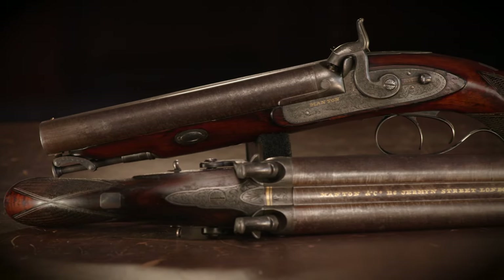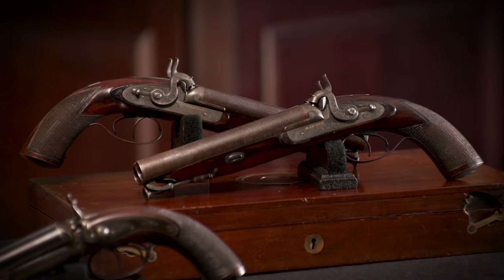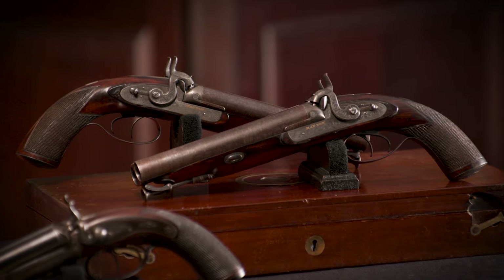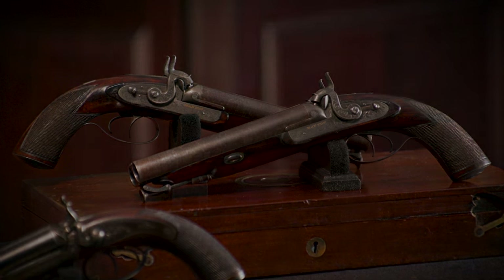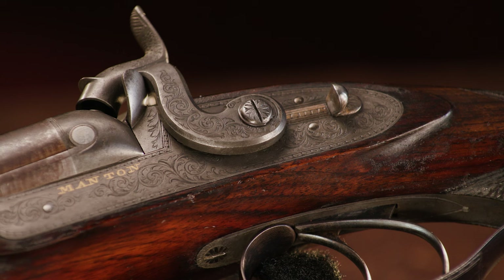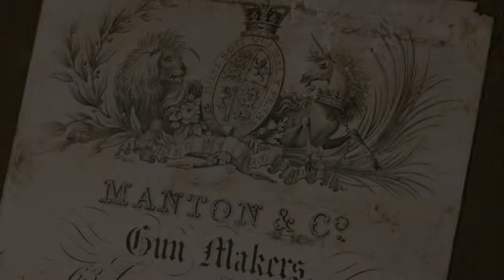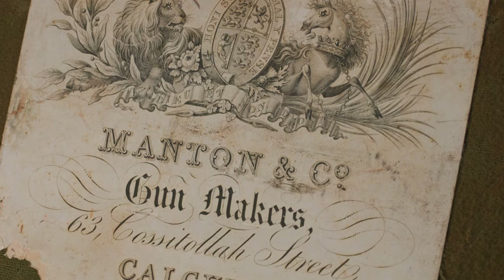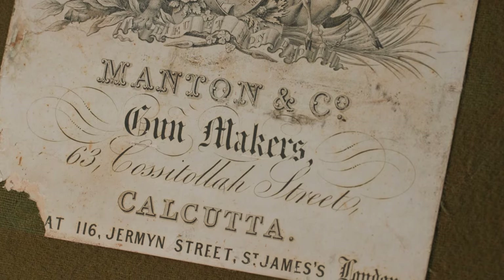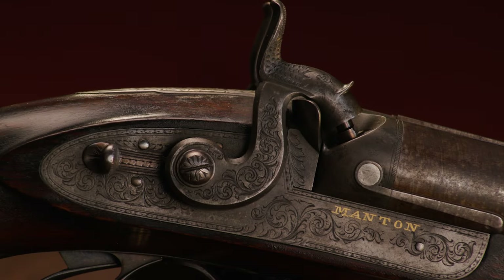On my left I've got a pair of Manton and Company 12 bore Howda pistols. You can see we've got a period case with a Manton and Company label as well. I'm sure if you're familiar with the name Manton, you know that name is synonymous with the highest quality gun manufacturing of the 19th century. These also have a Calcutta label on the inside — more than likely, like I said, these would have been shipped right over to India for retail in Calcutta.